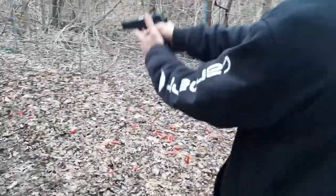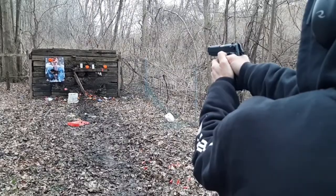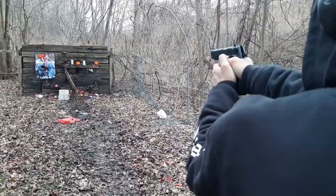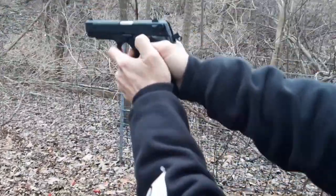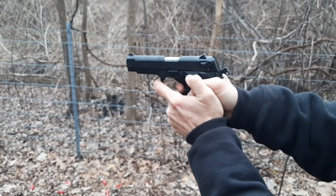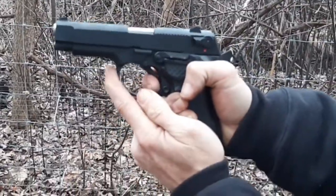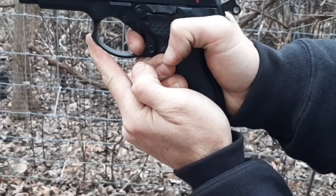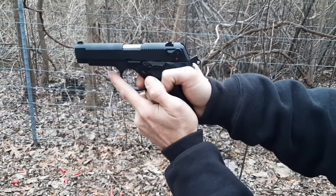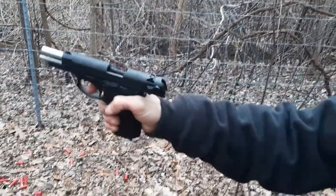Imported — nice gun. That was a very, very short trigger pull. Yeah, watch — that's the trigger. It's crazy, very short, very short reset. Shells are flying back at me, you see them?